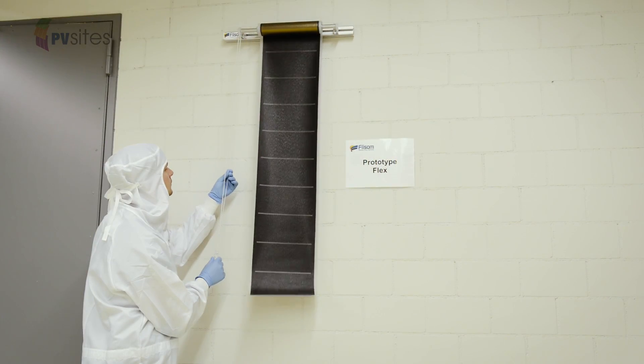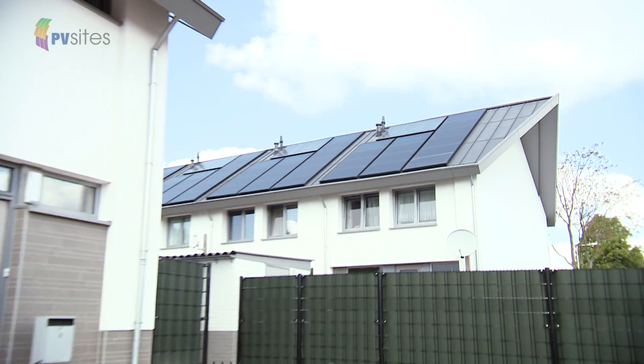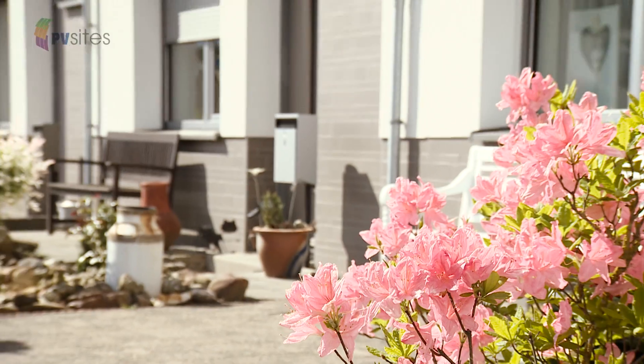PV Sites project is comprehensive. It covers each stage of a building project — from design, building integration, performance, energy management, operation and maintenance, to deconstruction, recycling and cost effectiveness.